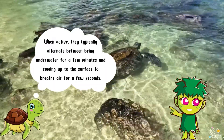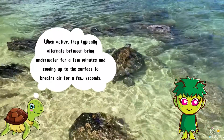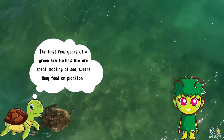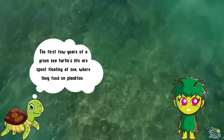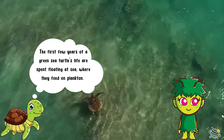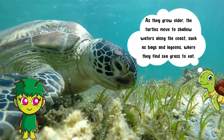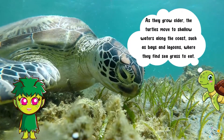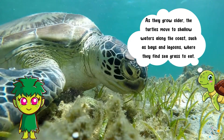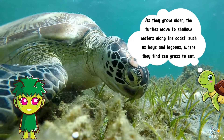When active, they typically alternate between being underwater for a few minutes and coming up to the surface to breathe air for a few seconds. The first few years of a green sea turtle's life are spent floating at sea, where they feed on plankton. As they grow older, the turtles move to shallow waters along the coast, such as bays and lagoons, where they find seagrass to eat.